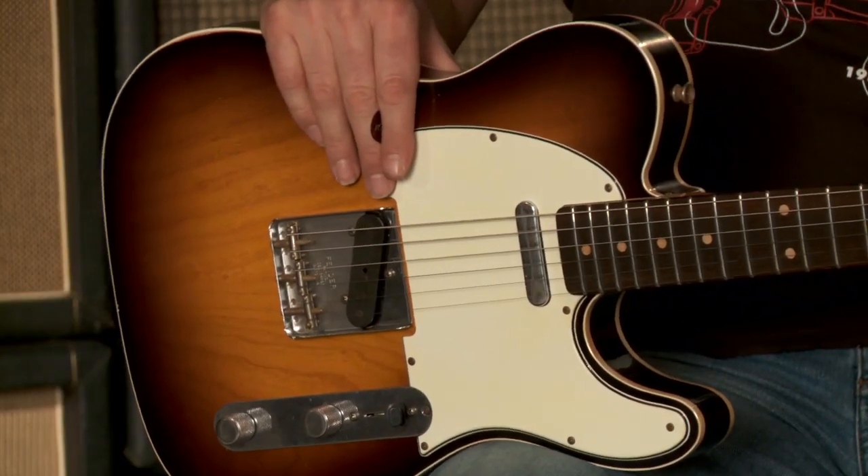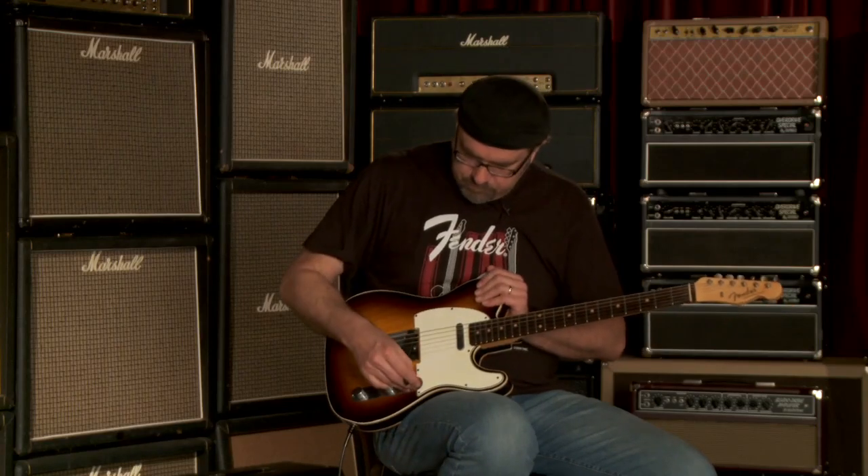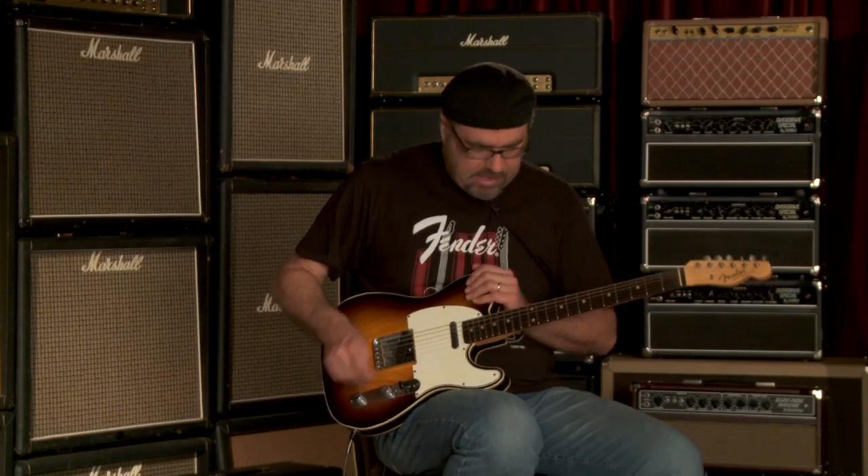Serial Number R58411, weighing in at a nice and light 6.71 pounds. Got that 60C neck, ash body, two-tone sunburst. It's delicious. All right, you heard the neck pickup — let's go on to the middle selection here and see what we've got going on.